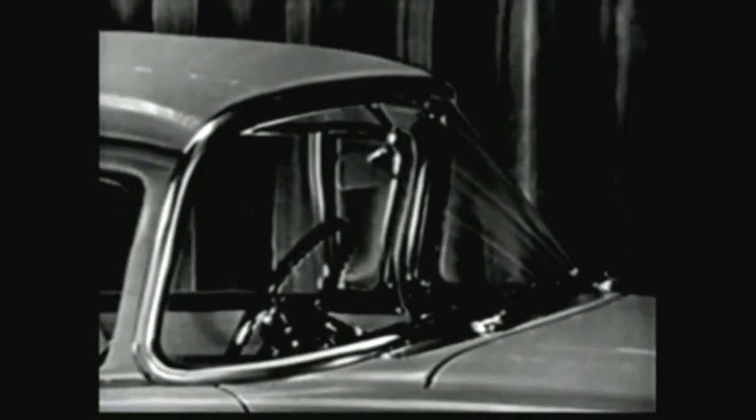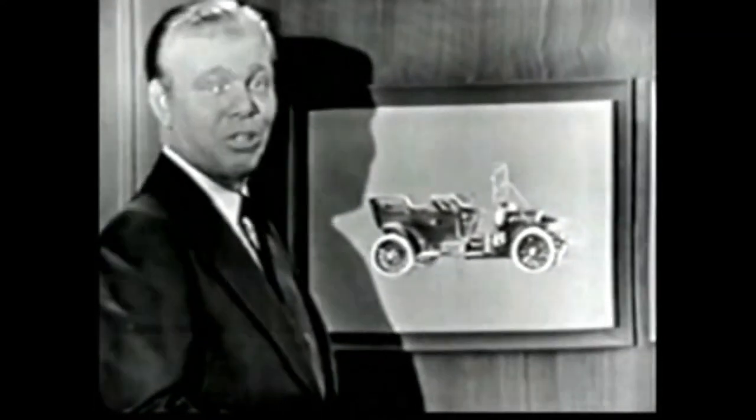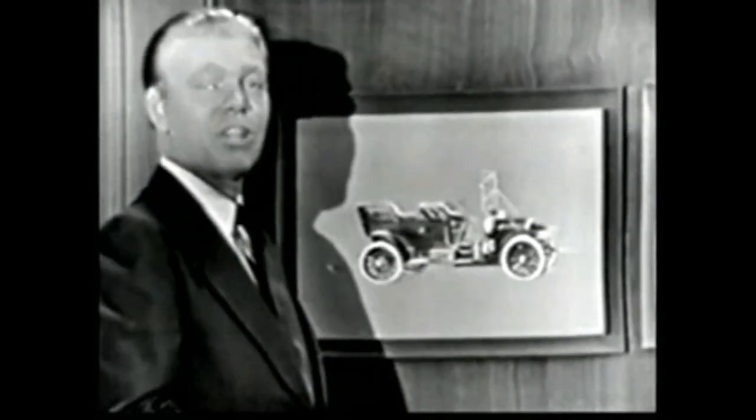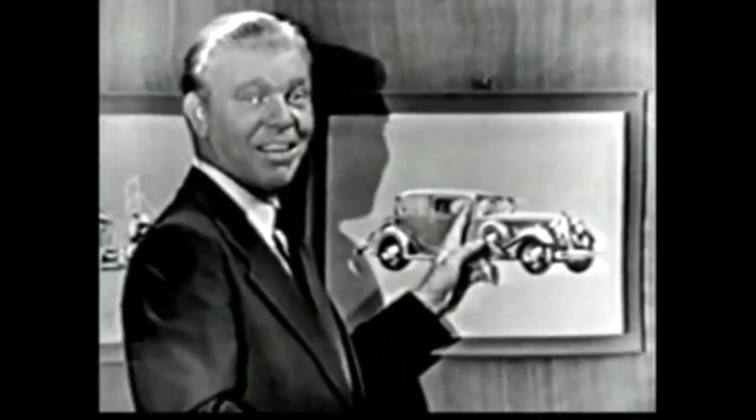To appreciate this, folks, please realize that in the whole history of automobile design, there have been only two other changes in windshields. The first cars had no windshields — so first they put them on as an extra, straight up and down, just like you see right here. Then, about 20 years ago, came the second change, and they introduced slanted windshields like this.